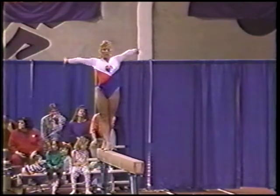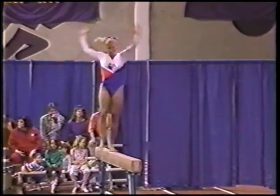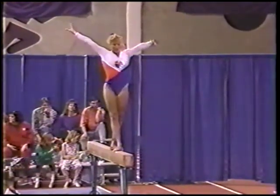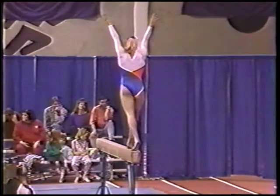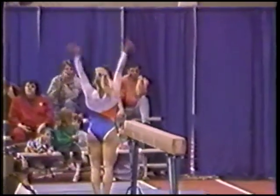Nice pike jump. Full turn. There's a front aerial landing on two feet — she did that very well. There's a dismount: cartwheel to an Arabian.